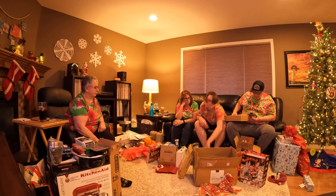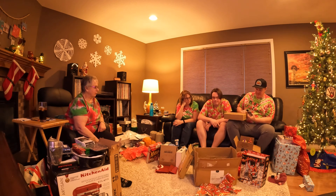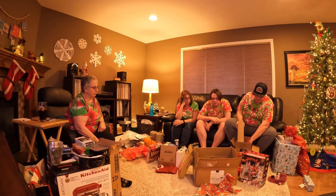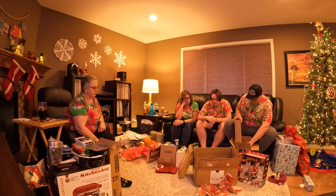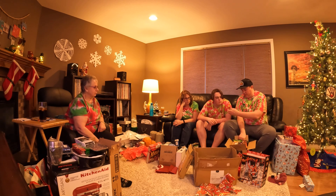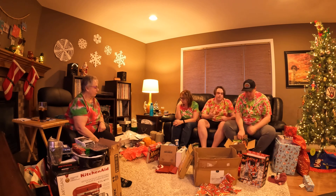Thank you, Santa. Thank you, Santa. Wow, that was a good box. That's a good box. Good box. All right, we will set these on the counter so that I'm going to open. Yep, nice.